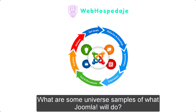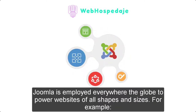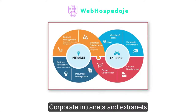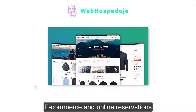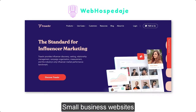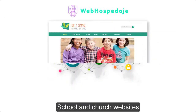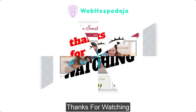What are some examples of what Joomla can do? Joomla is used everywhere around the globe to power websites of all shapes and sizes, for example: corporate websites or portals, corporate intranets and extranets, online magazines, newspapers and publications, e-commerce and online reservations, government applications, small business websites, non-profit and organizational websites, community-based portals, schools and church websites, and personal or family home pages.